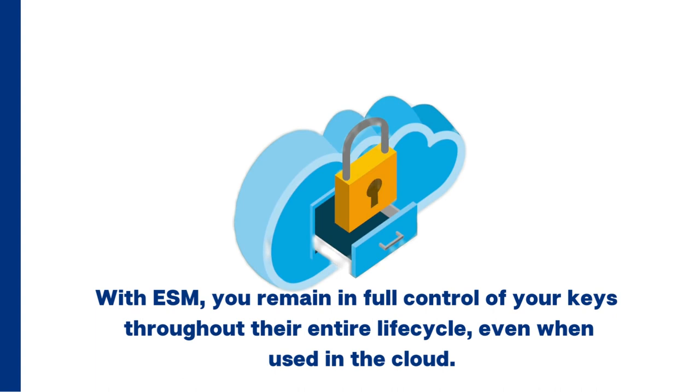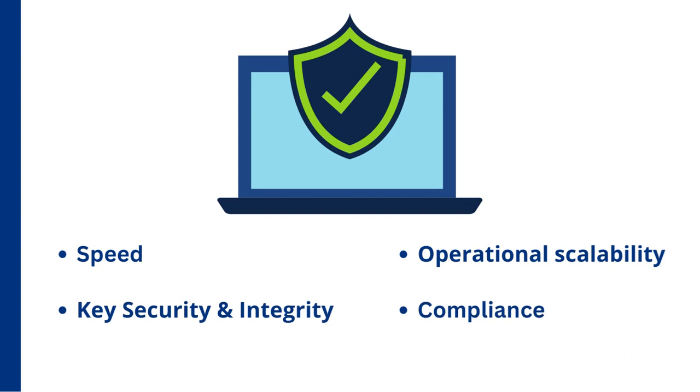With the Enclave Security Module, you remain in full control of your keys throughout their entire lifecycle, even when used in the cloud. The ESM offers speed and operational scalability, full control of keys within the cloud, demonstrating compliance with privacy laws and assurance that keys cannot be compromised.